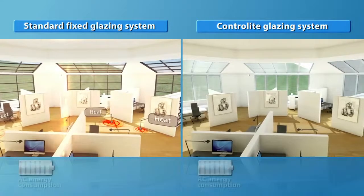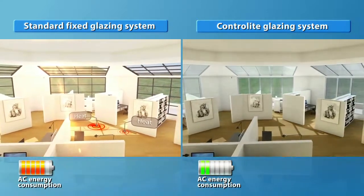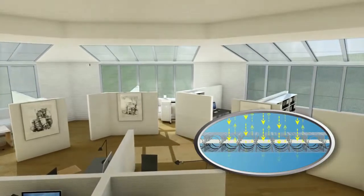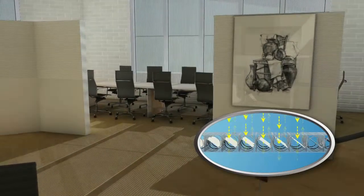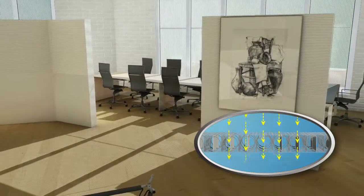Unlike most products, the Contralight system optimizes itself according to changing conditions. On hot summer days, it closes to prevent heat and glare entering the buildings. On overcast winter days, it constantly searches for the ideal louver position to maximize passive solar heat gains and natural daylight levels.